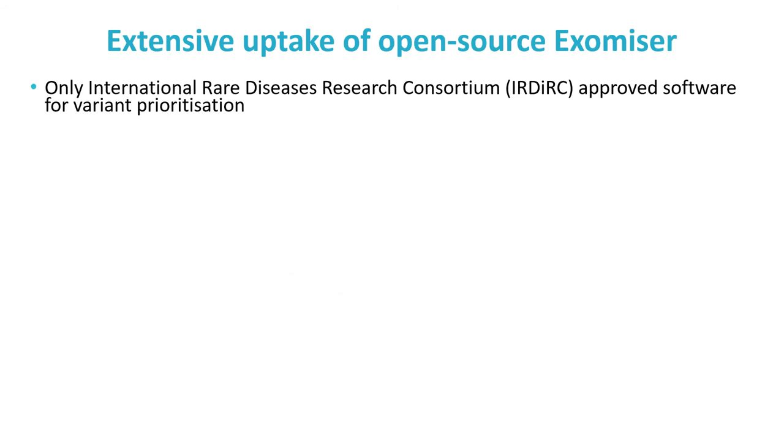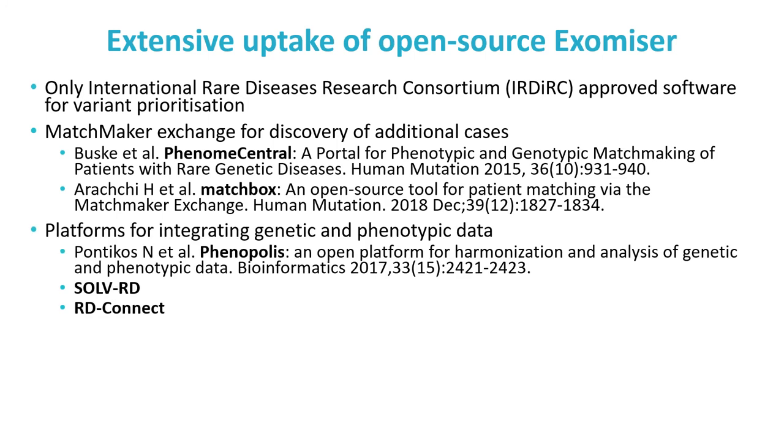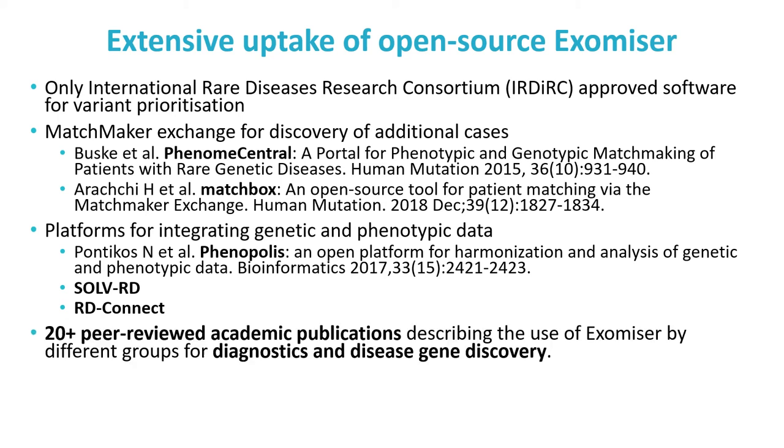Exomiser has been open source since day one and has been adopted by numerous research groups, diagnostic labs, companies, and software platforms. We are the only approved software for variant prioritisation by the International Rare Disease Research Consortium. Matchmaker Exchange software is used by researchers worldwide to discover new cases for very rare conditions, and Exomiser forms the phenotype-matching component of some of the most successful implementations — PhenomeCentral and Matchbox. It has also been incorporated into integrated genotype and phenotype platforms such as Phenopolis, SolveRD, and RD-Connect. More than 20 papers have been published describing the use of Exomiser in new disease discoveries and diagnostics.